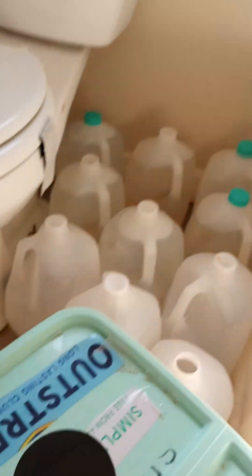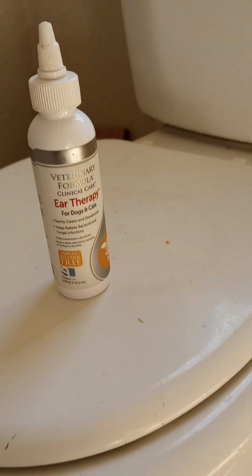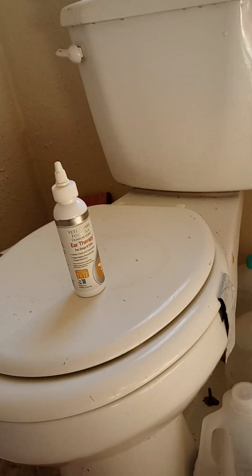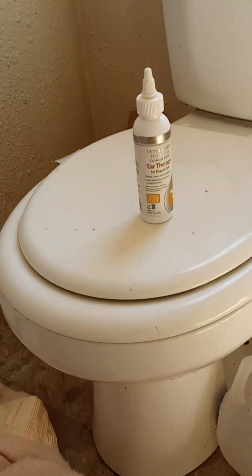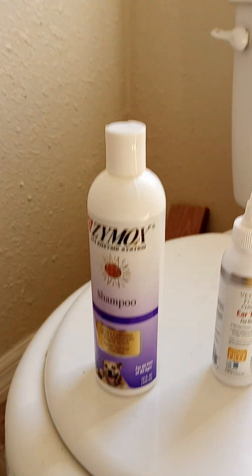We used this tub, which I got from the SPCA at one of their yard sales for a dollar. It has lasted me years for all kinds of baths, from tent camping to inside. We did use some different products on his ears — ear therapy — because he either has mites, which I hope not because they're contagious, or he has some kind of infection.